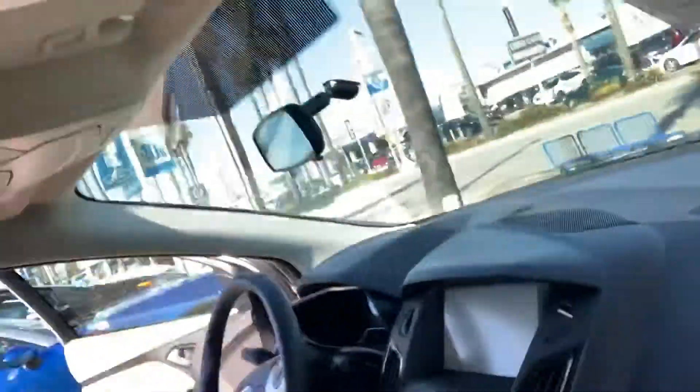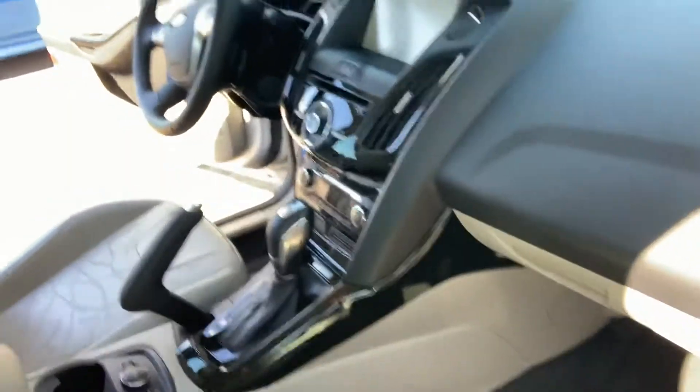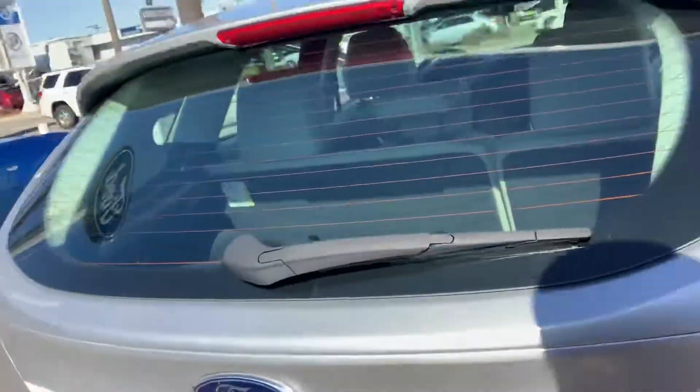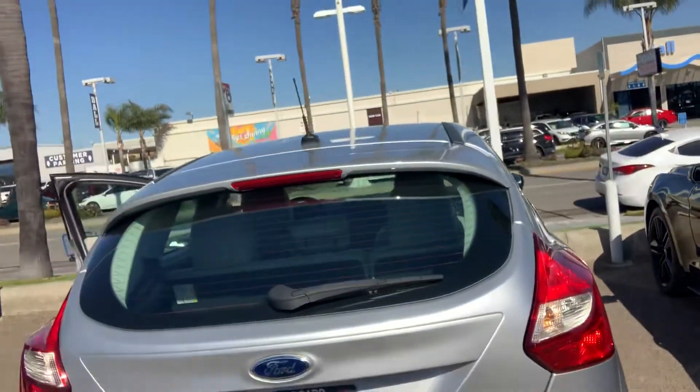Touchscreen, push to start — you name it, all the bells and whistles. Backup camera, backup sensors. We would definitely love to invite you in — come on down, take it for a test drive, and maybe even take it home.